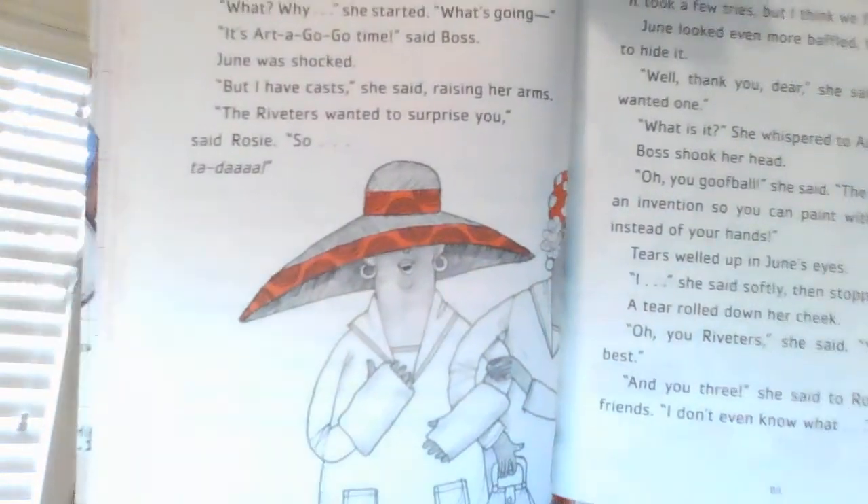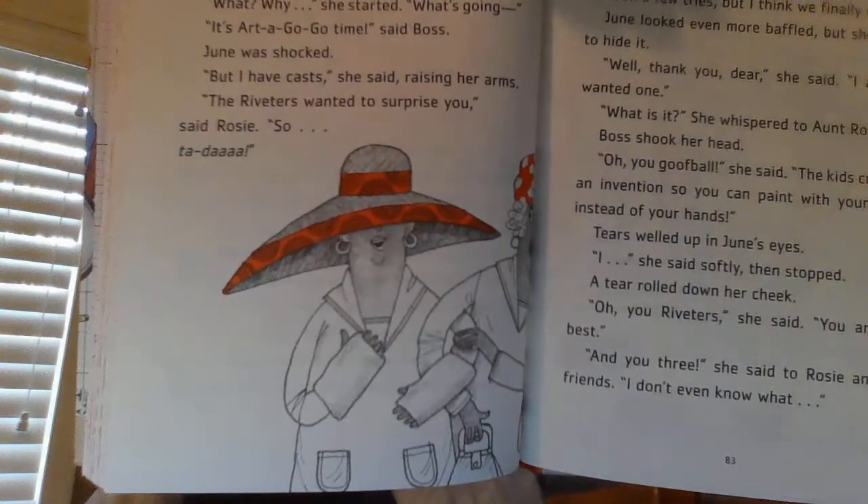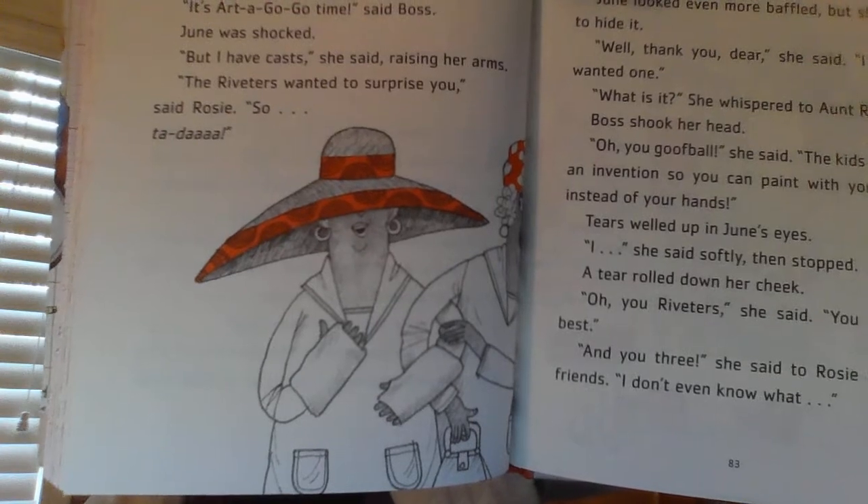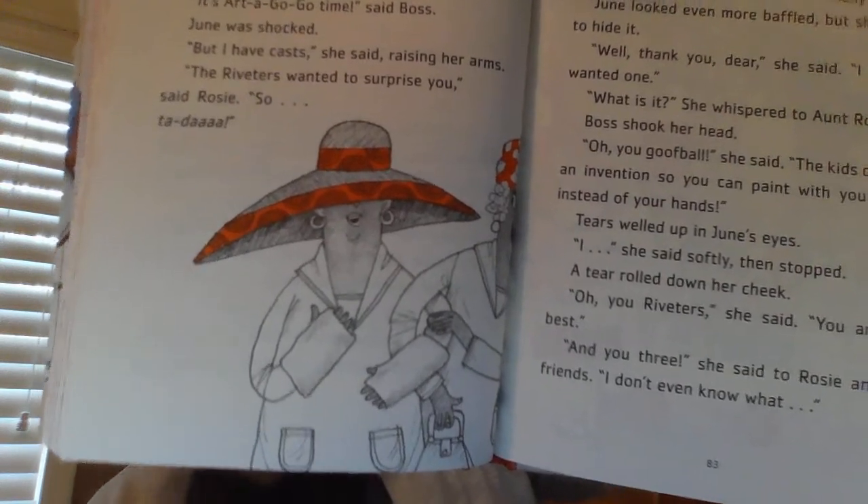And here's June — they had hidden her face so she didn't know where she was going. You can see she's got casts on both of her wrists. Ada and Iggy pulled the sheet off the wagon. June looked baffled. "It's the paint-a-palooza nine," said Rosie proudly. "It took a few tries, but I think we finally did it." June looked even more baffled, but she tried to hide it. "Well, thank you, dear," she said. "I always wanted one."